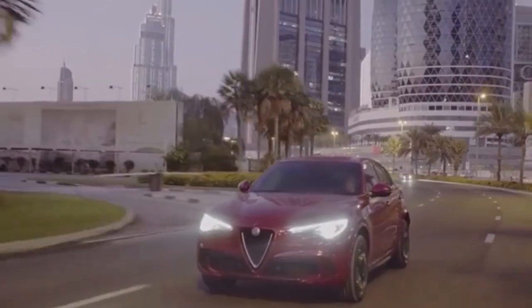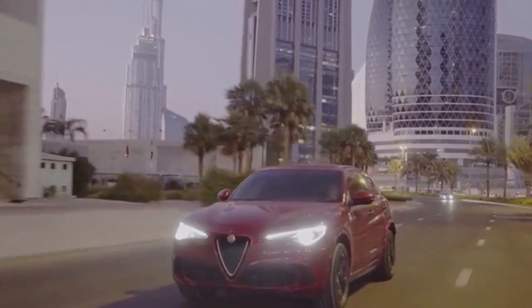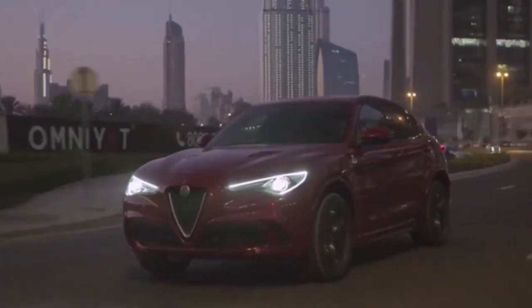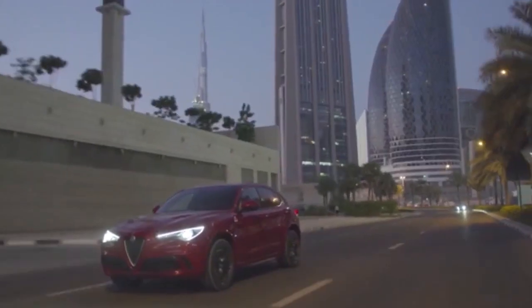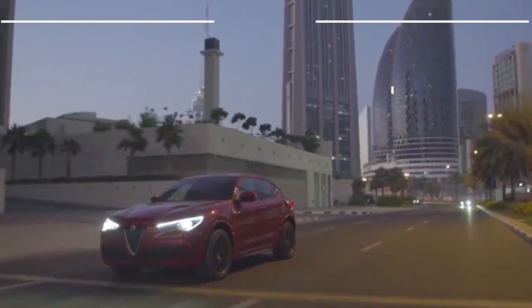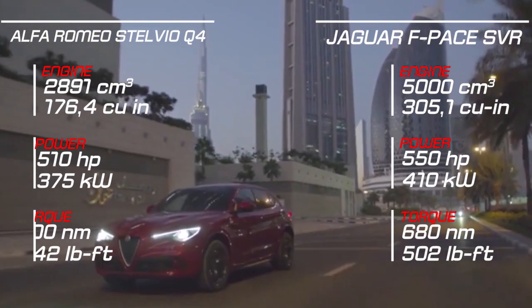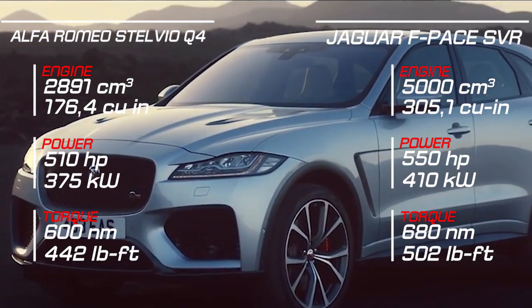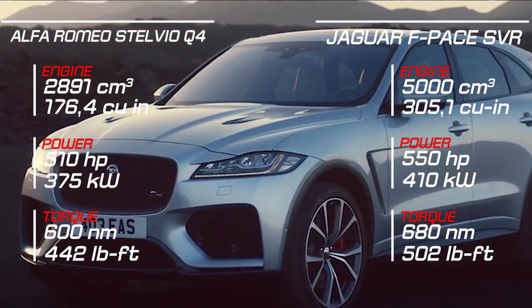Alfa Romeo and Jaguar are hardly synonymous with producing performance SUVs of note, yet both brands do, and do so brilliantly. The weapons of mass transportation you see here are the Stelvio Quadrifoglio and F-Pace SVR, and both want to give the Porsche Macan and the Mercedes AMG GLC a bloody nose.